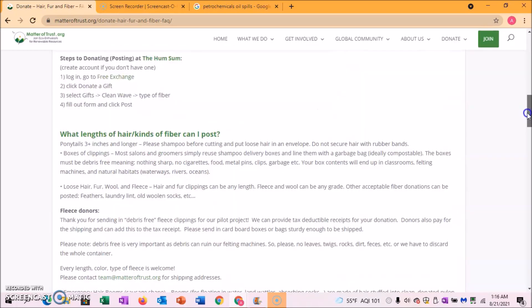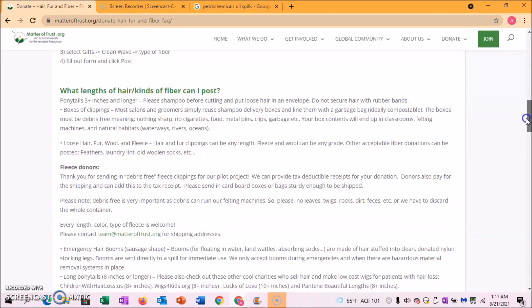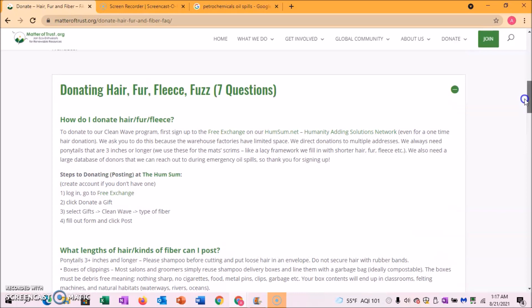On their frequently asked questions page, it says what lengths of hair or kinds of fiber can you donate. They really like ponytails that are at least three inches or longer, which makes this a great place to donate if you don't want to cut say 10 or 12 inches like most other donation places. Additionally, they will take hair of any length — if you don't want to donate a ponytail you can just donate the clippings. You can also donate other things like fur, fleece, and even laundry lint.